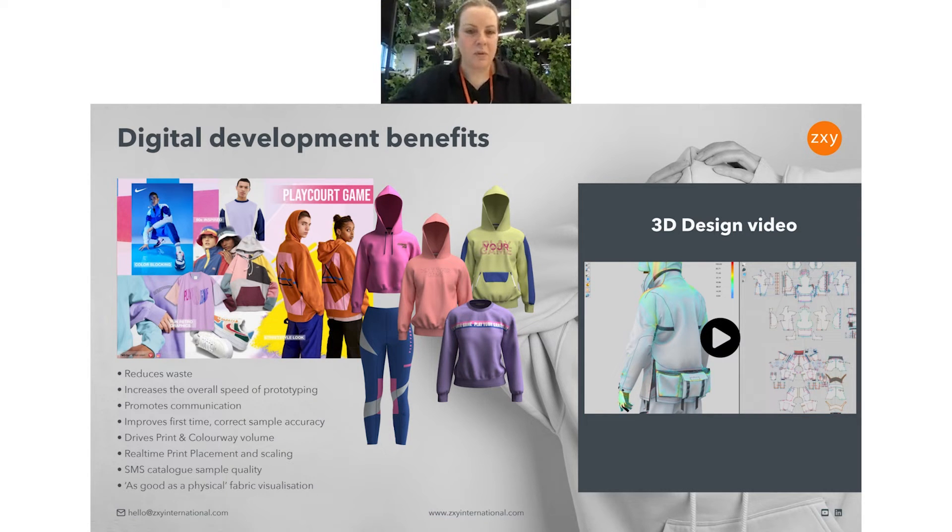Rather than talking through all the benefits of 3D, it might be better to show you visually. We've put a short video together to show you how we're working with 3D. So we can play this now.